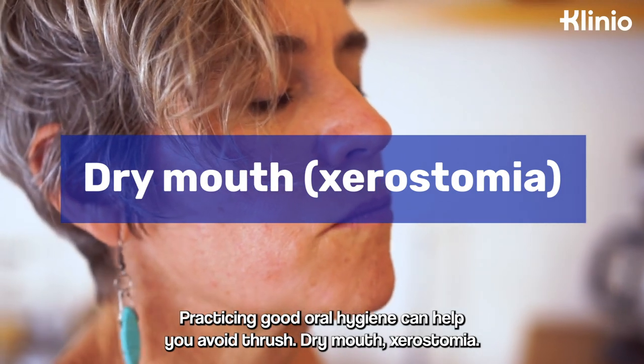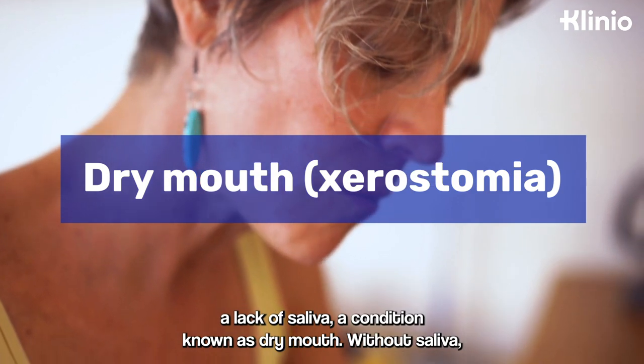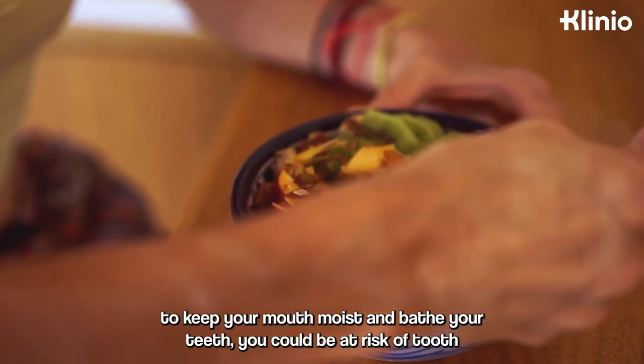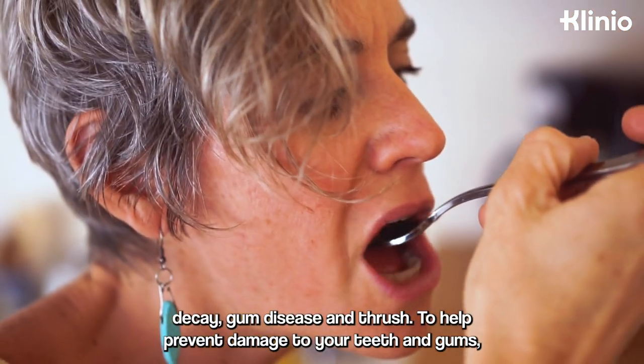Dry mouth, or xerostomia. Some people with diabetes also experience a lack of saliva, a condition known as dry mouth. Without saliva to keep your mouth moist and bathe your teeth, you could be at risk of tooth decay, gum disease, and thrush.